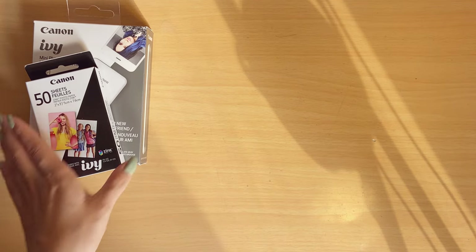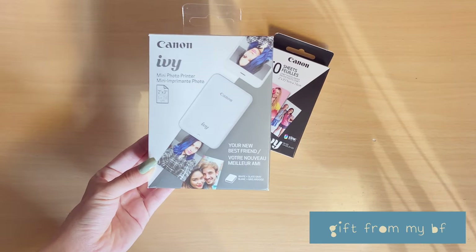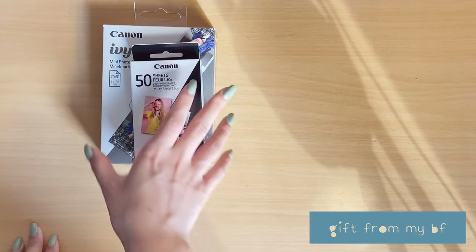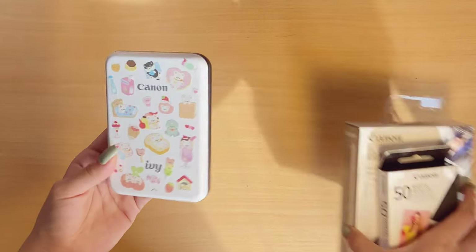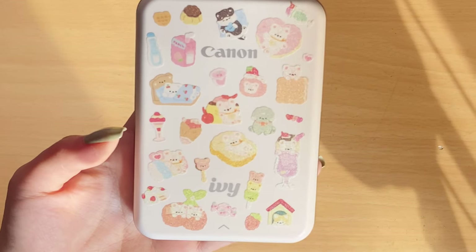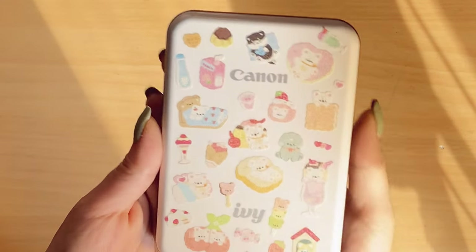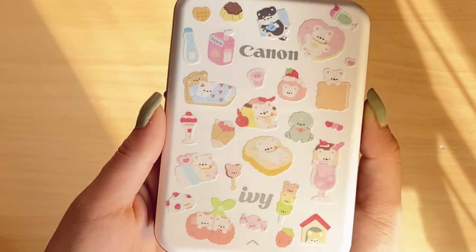And as you can see here, I have a Canon IV, which I am very excited for. And then he also got me 50 sheets — 50 of the refillable zinc sheets. I already took it out of the packaging and decorated it a little bit. Very, very cute. I love it so much. And it's also super easy to use. I got it in the color Slate Gray.